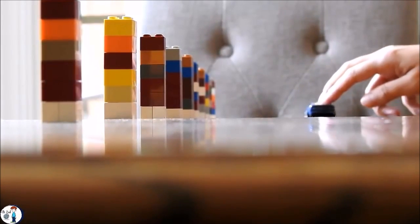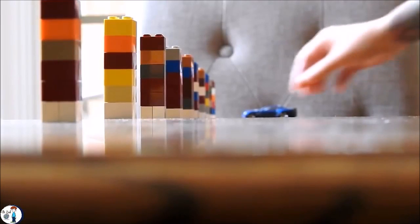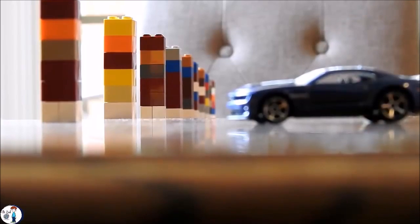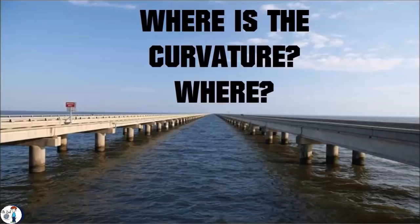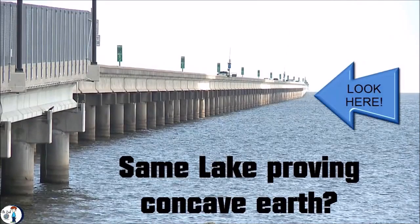That's how the atmosphere works, and we will talk about this in detail in another video. But for now, let's just enjoy watching the curvature on a flat table. You should be honest with yourself and investigate more before you bring up such an argument. If those power lines prove that the earth is round, then these Lego towers prove that the table is round too, right? Wrong. The table is flat and the Lego towers are not on a straight line, and neither are the power lines.